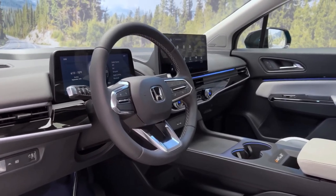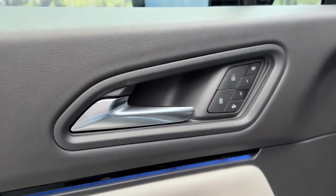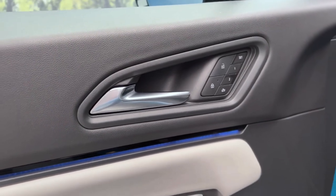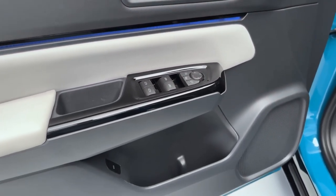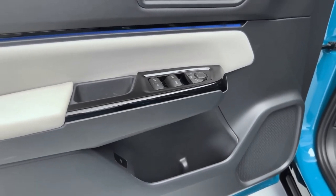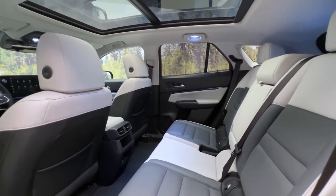Now let's talk tech. The Prologue is loaded with cutting-edge features, including a large infotainment touchscreen with Apple CarPlay and Android Auto compatibility, a fully digital instrument cluster, and an intuitive interface that's easy to navigate.